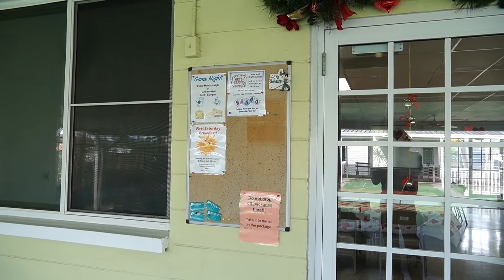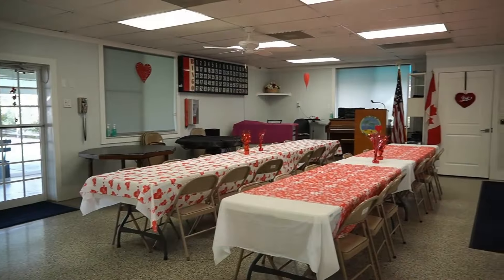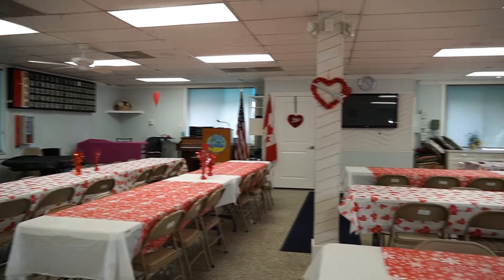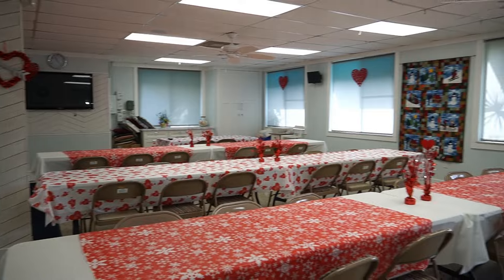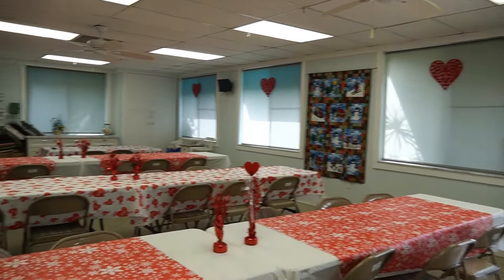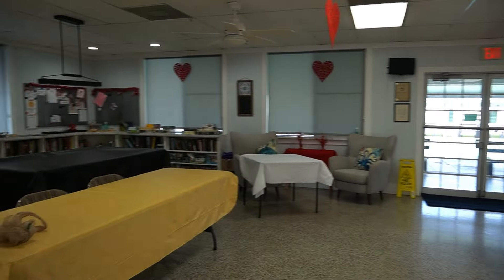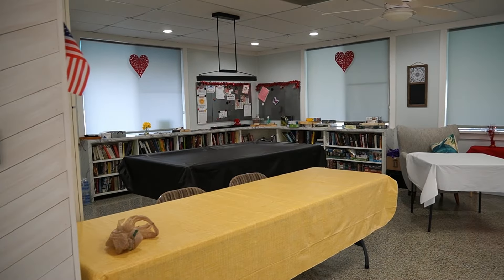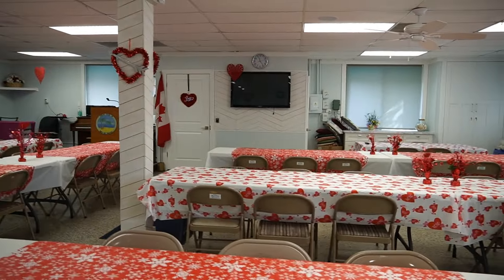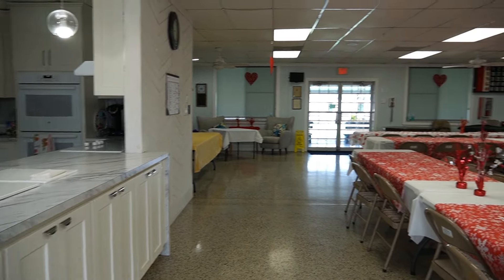You have bingo, arts and crafts coming up, Saturday breakfast. This is the inside of the clubhouse — over there you have your bingo board, all set up, going to have some type of dinner here. Behind me you have your book exchange, pool table, some card tables, and of course the kitchen.